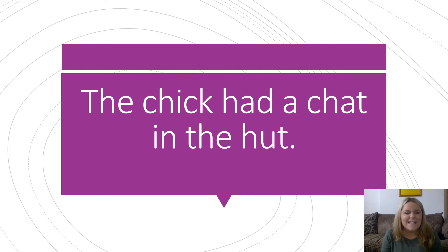Welcome back. Let's have a go at reading the sentence together. The. Ch, I, C. Chick. The chick. H, A, D. Had. A. Ch, A, T. Chat. The chick had a chat.